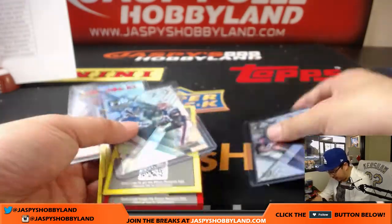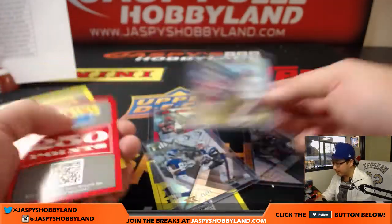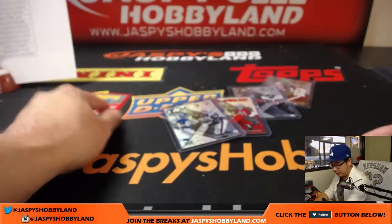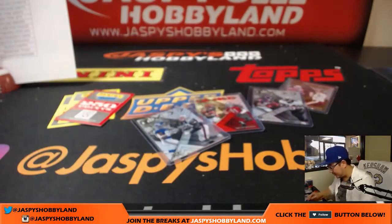We've got a bunch of randomizers to do, one of which I believe is a train whistle randomizer. What we're going to do is add all these points together, and the top spot will get all the points - I think that just makes it easier.